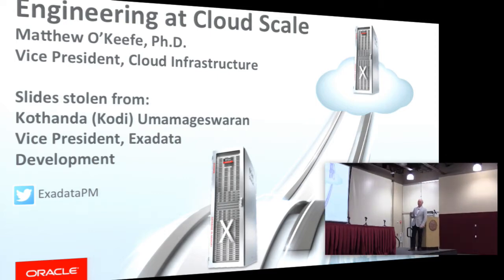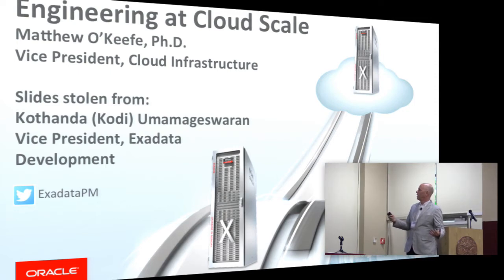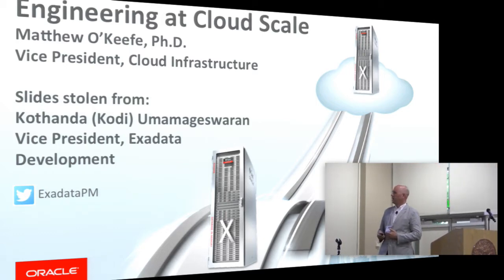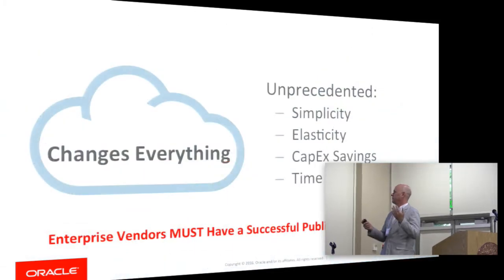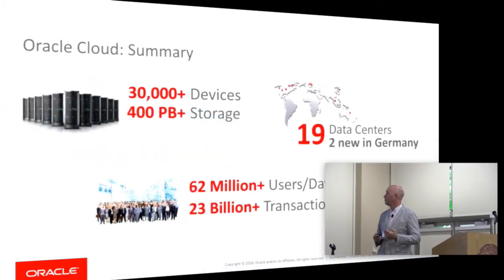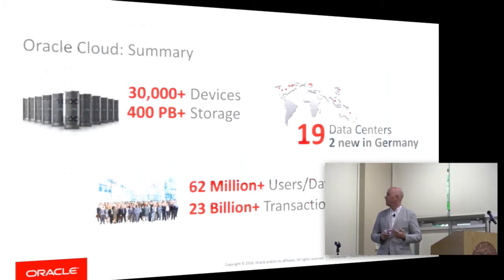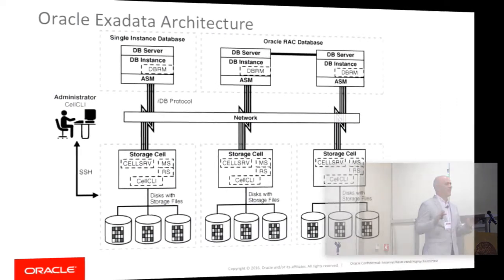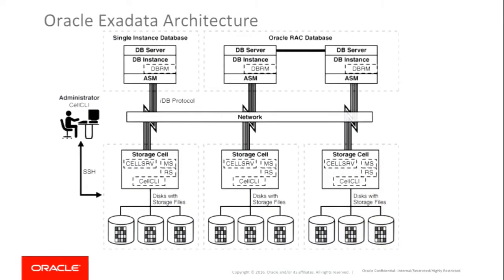This is the first time I've presented these particular slides. I'm working in cloud infrastructure. These slides are from PM. Oracle does cloud — we have a big cloud, lots of data centers, lots of people are using it, it's growing fast. The technology I'm going to talk about in this session is Exadata.